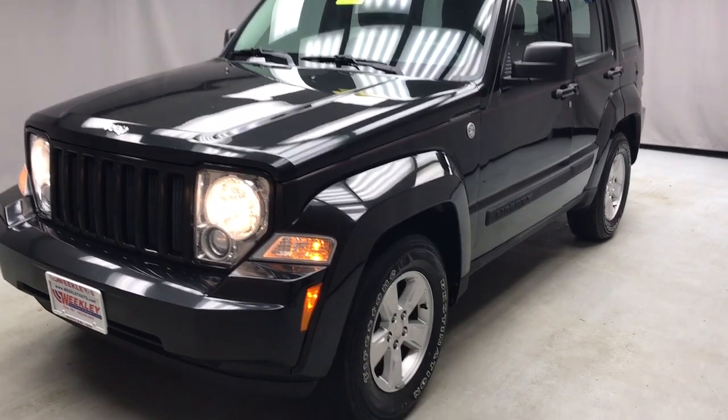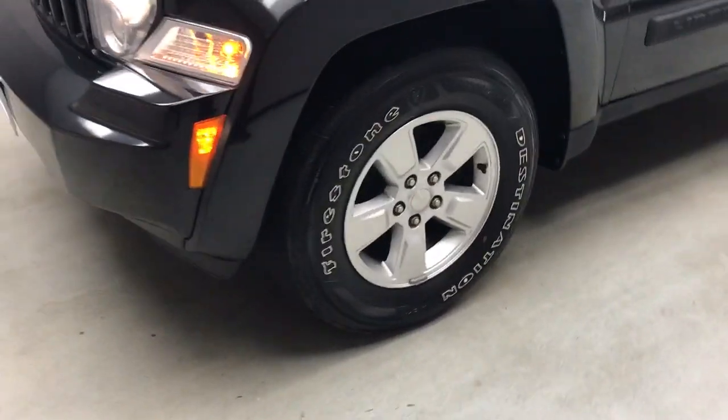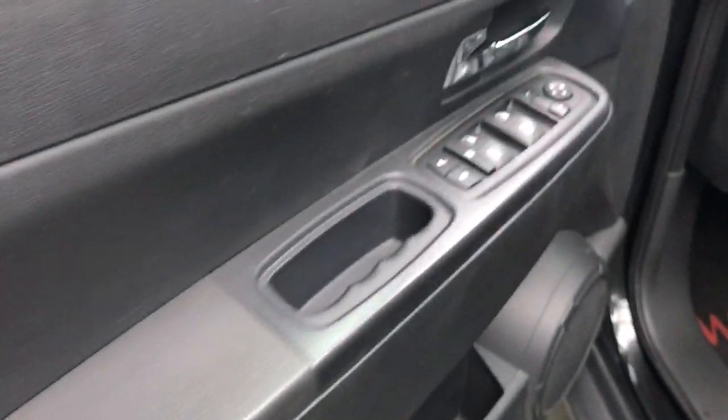This could be the car for you. The 2011 Jeep Liberty, with less than 110,000 miles on the odometer, this vehicle provides excellent value.